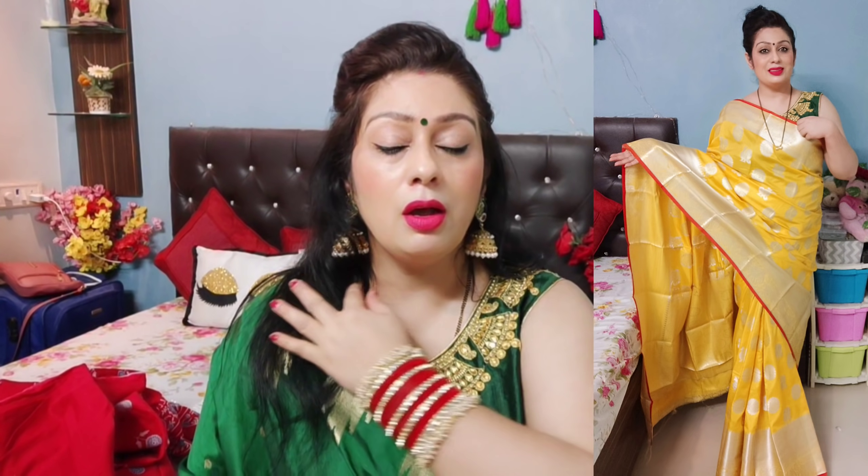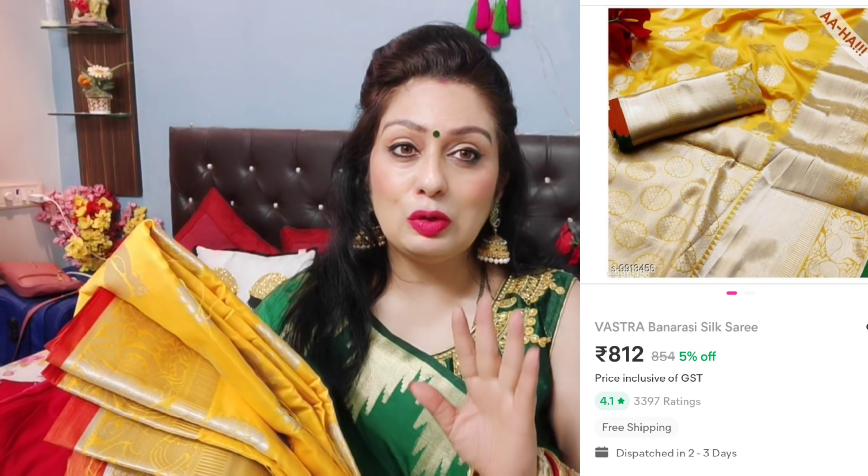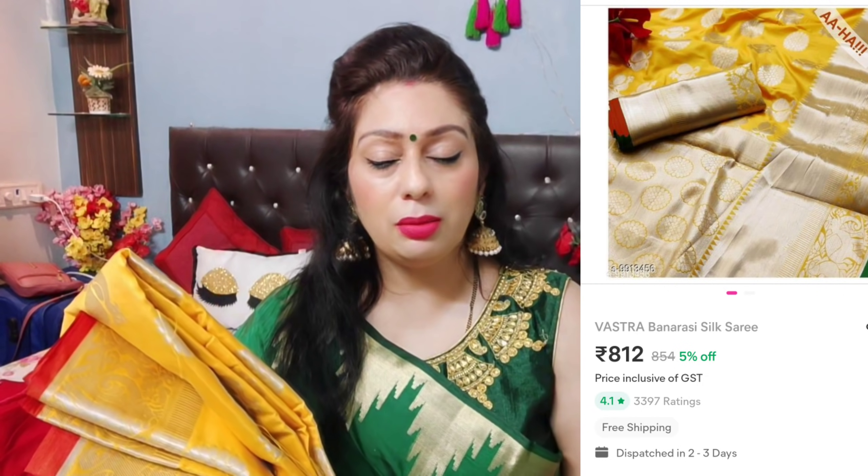The last saree I am going to show you is in yellow, one of my favorite colors. This silk saree is again very soft and very beautiful — it is great for any party. So today I have shown you two daily wear sarees and two sarees for functions. These are light, soft, and hulky sarees for everyday wear, and two choices for functions.